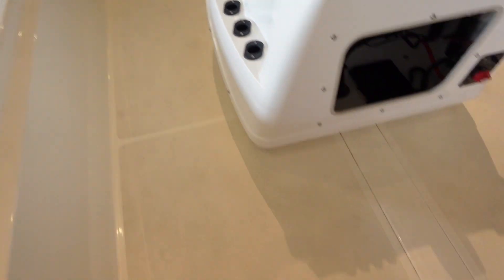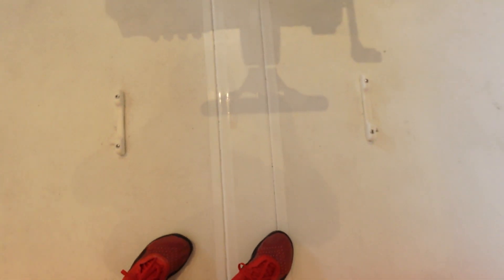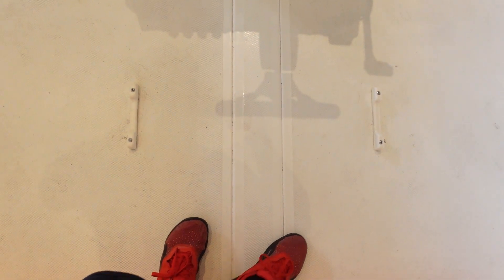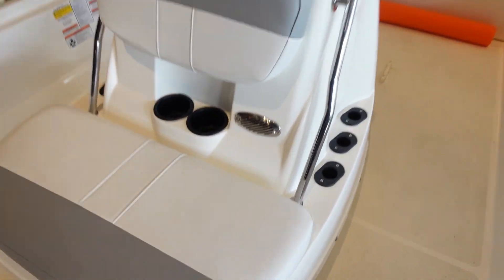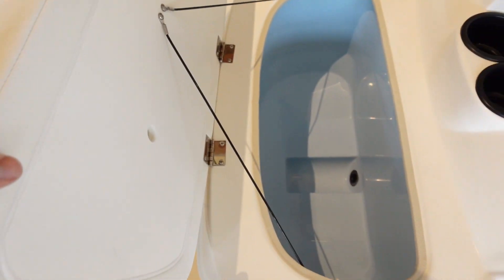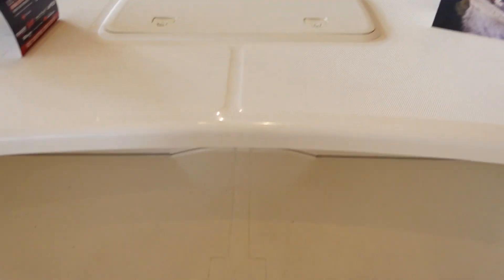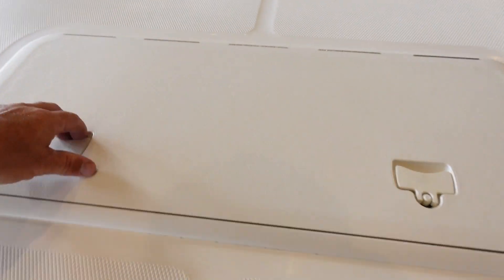Pretty basic — just a nice little console on it. Got tons of room. Look at all of this room in here. Obviously there's some kind of seat or something that goes right in here. I mean, I could just walk circles up here — it's a big area in this boat. You've got your cooler. Nice seats — that's comfy. Then you've got a little storage up here.